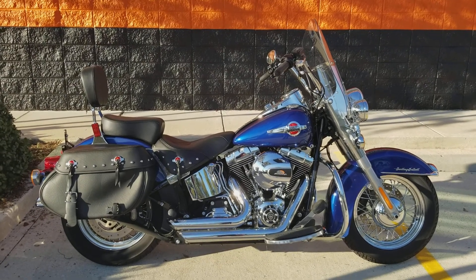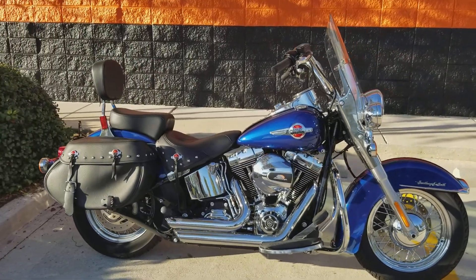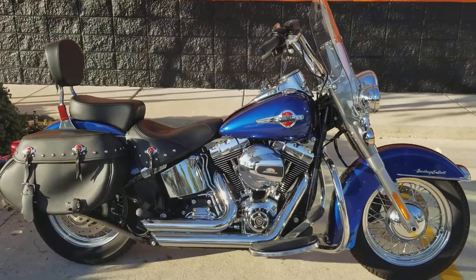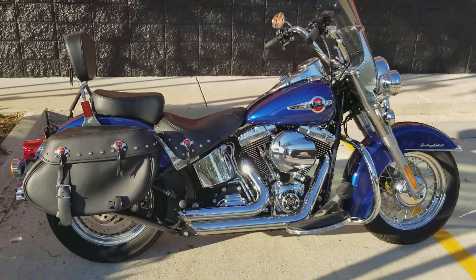What's happening riders, Eric here at New Orleans Harley Davidson — the one and only Crescent City. I got a beautiful Heritage Softail for you here today. This is Superior Blue, and as you can see, it is CLEAN.